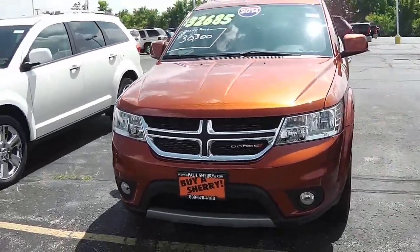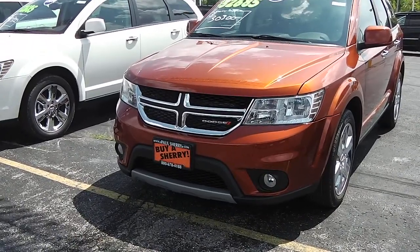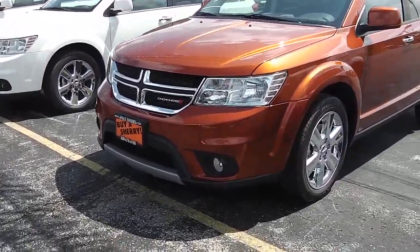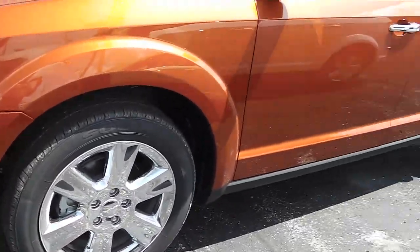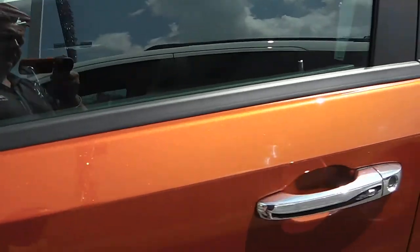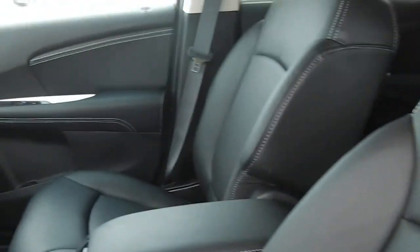You've got the chrome cross-haired accents for the Dodge emblem there in the front and the grille, fog lights, 19-inch tires, and chrome clad rims, roof rack. Again folks, this is the Limited — it's a 3.6 liter Pentastar with a six-speed transmission.